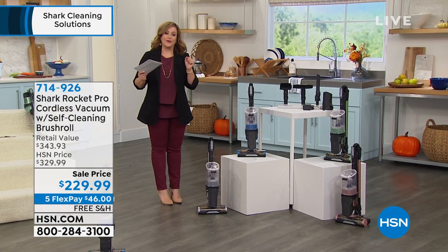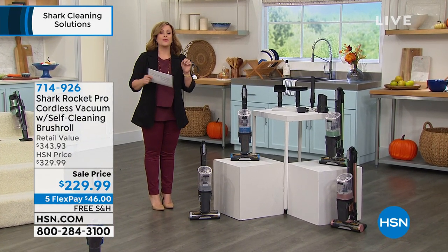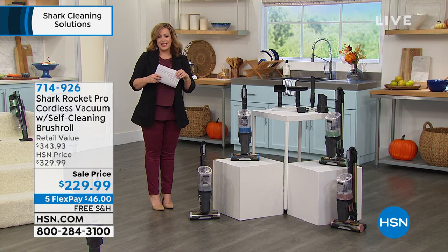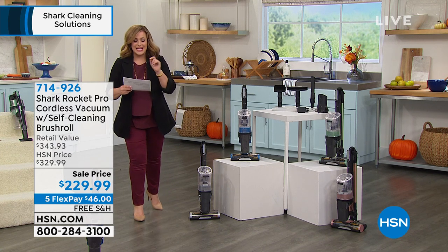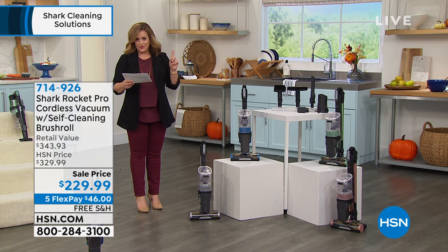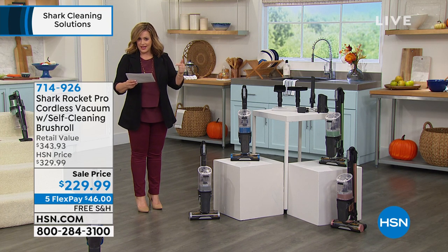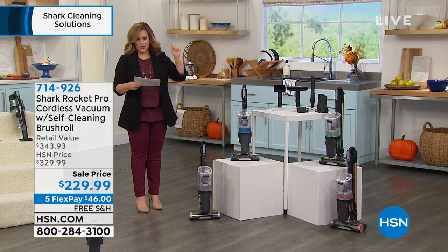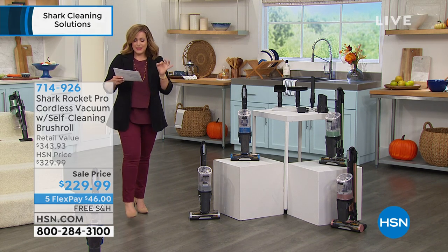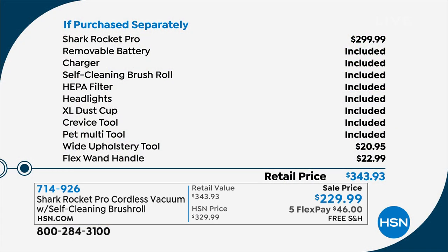Typically, this bundle that we're offering would be $343 in retail. What we're doing here today is at the price of $229.99. Just the Shark cordless by itself — remember, it's a two-in-one. It's a stick vac and a hand vac, so you can take it out to the car, do the car seats, everything you need to do. Typically it goes for $299.99.